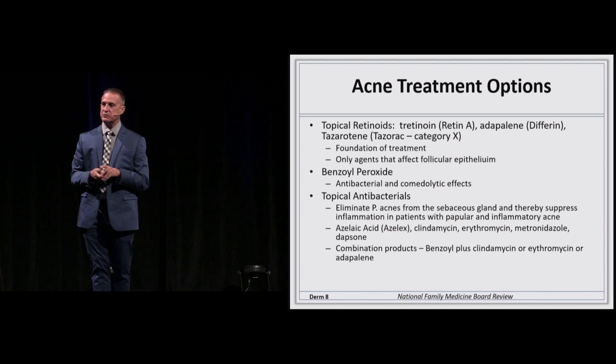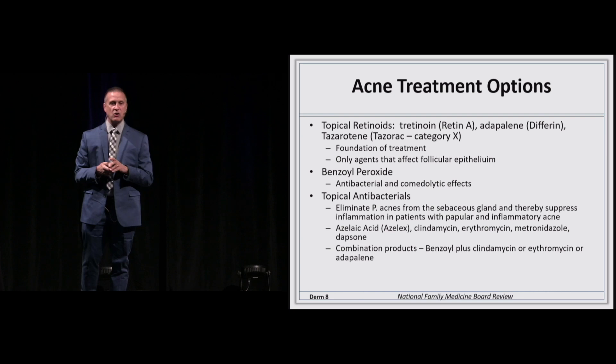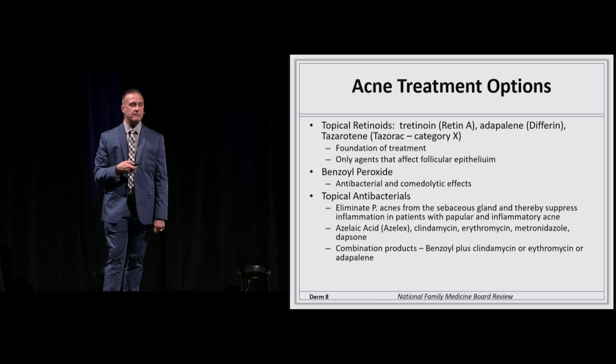Accutane is such a sebostatic agent that you can take all other medications away — it reduces sebum production by about 95%. Benzoyl peroxide is the drug most people use as first choice because it's available over the counter in various strengths. It has both antibiotic-like activity and comedolytic activity, making it a good first drug or add-on drug. Topical antibiotics eliminate the bacteria. There are combination products like benzoyl peroxide plus clindamycin or erythromycin plus adapalene.